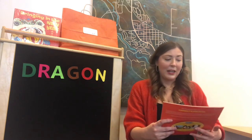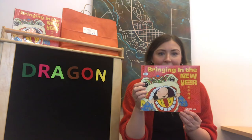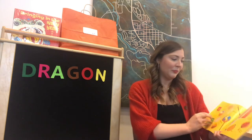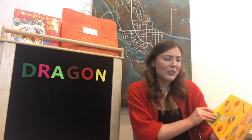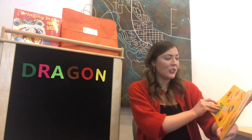So we are going to jump right into Bringing in the New Year by Grace Lunn, and this is read with permission from Dragonfly Books. On our very first page it has a ton of fun things you can find during the Chinese New Year celebrations in China.